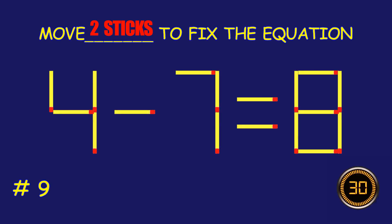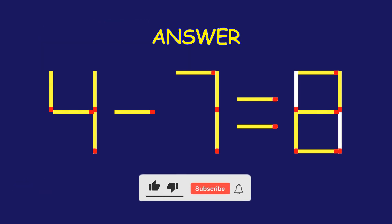Puzzle nine: fix the equation by moving two matchsticks. Amazing! You're nailing it!